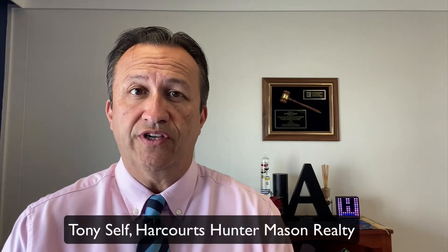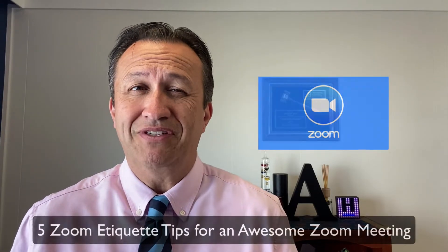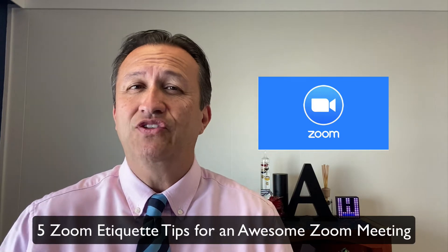Hi, this is Tony Self with Harcourt's Hunter Mason Realty bringing you some tips. I like to call them the five Zoom etiquette tips for an awesome Zoom meeting. I've been to hundreds of Zoom meetings and you start to learn little things you should or should not do. For those who have never used Zoom before, this will help you get a great experience and not be that person who is a bit annoying to others.